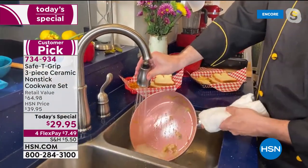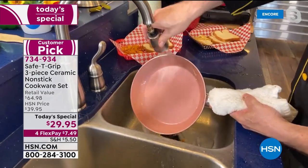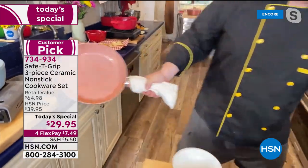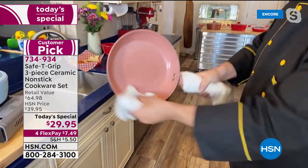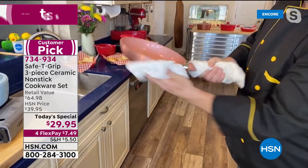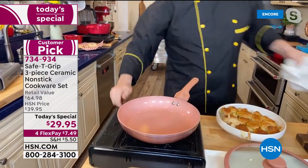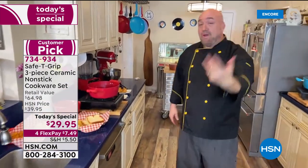One of the things Mark loves about doing these shows at their home is that they actually have a sink there. So when he says something's easy to clean, you don't just have to take his word for it — you can see it right there. That's exactly how it works in your house, and that's what they guarantee with Safety Grip.